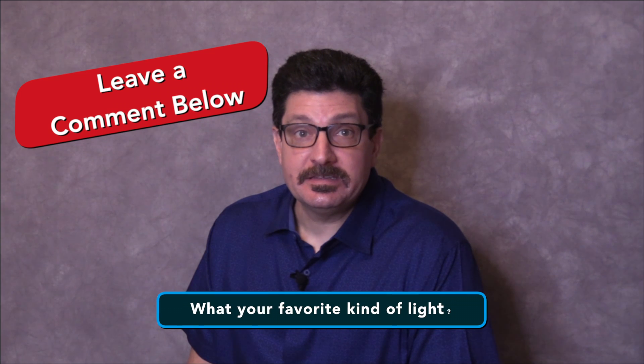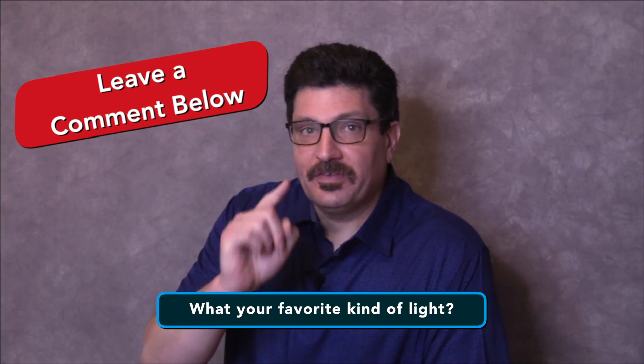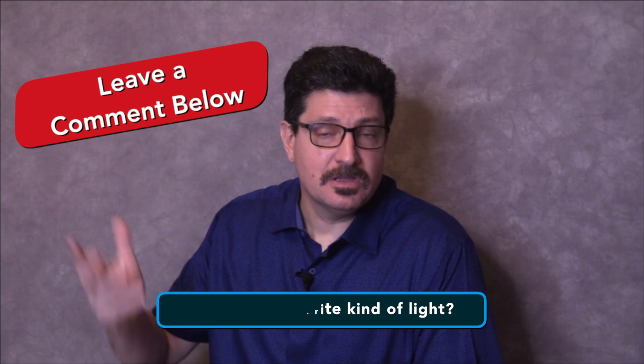Which light is best for you to use? Well, frankly, all of them. Each light we covered has a specific purpose, so it really depends on what you're trying to do on set, the lights that you have access to and the nature of the scene and your story. My question of the day is: what is your favorite kind of light? Leave a comment below and let us know.